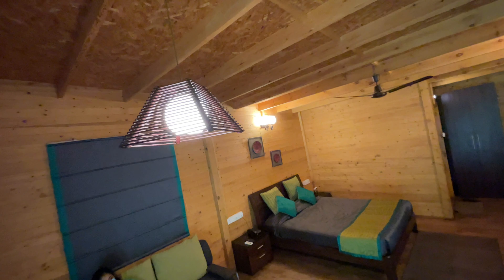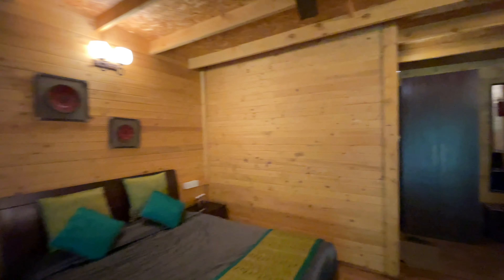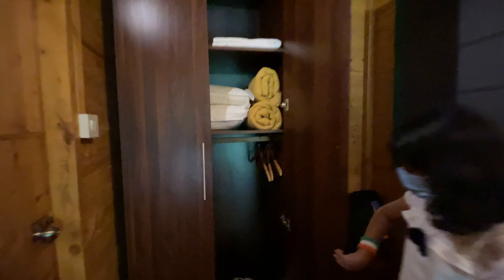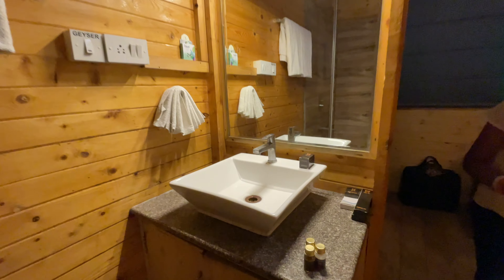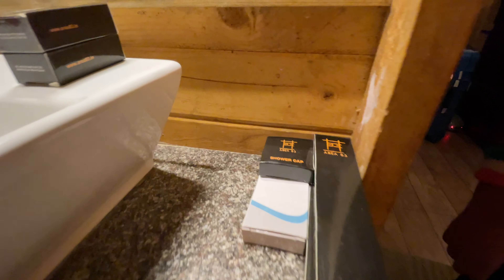Here we have a king-size bed. We can also see a television, and a mini refrigerator. Coming over here, there is a table. We also have a kettle. Looks like everything here has their own Area 83 branding. The lights are also good. There is a luggage area, and they are giving an umbrella here. There is also a wooden wardrobe.